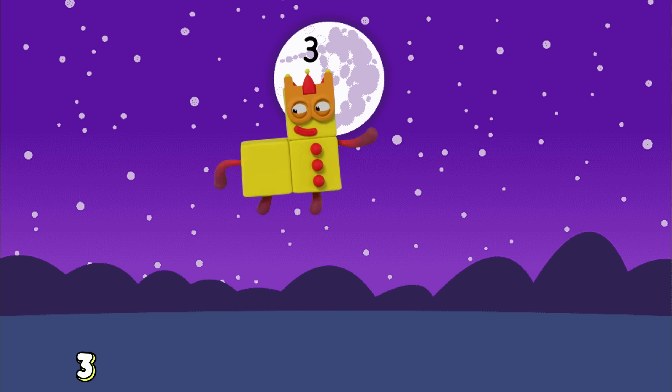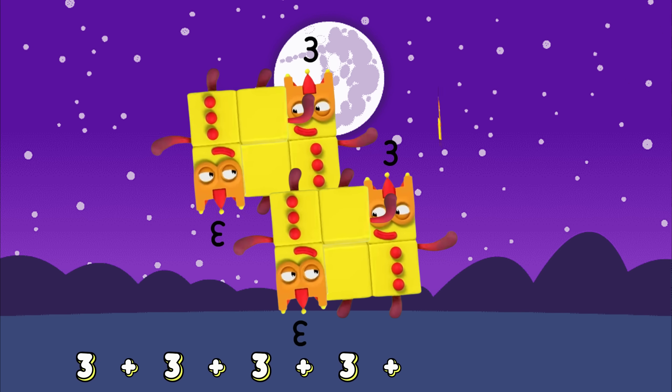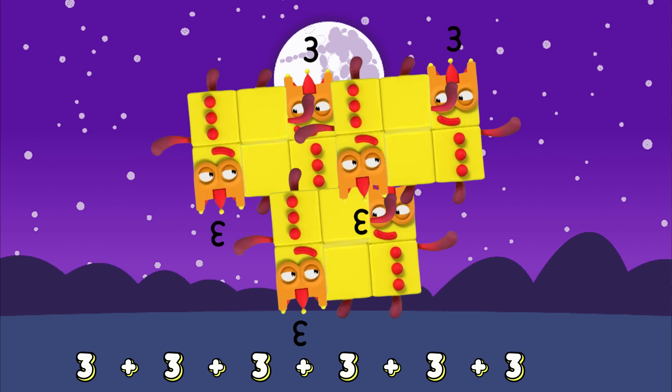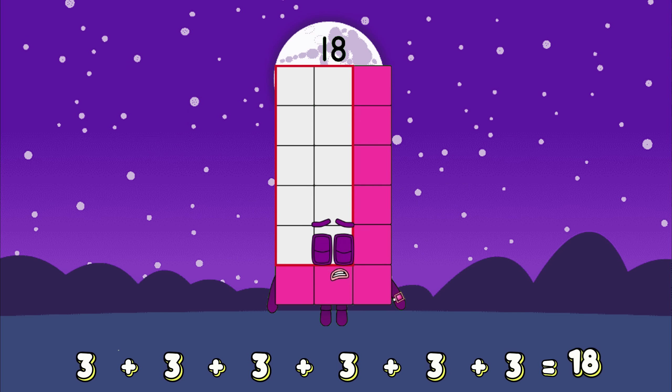3 plus 3 plus 3 plus 3 plus 3 plus 3 equals... 18!